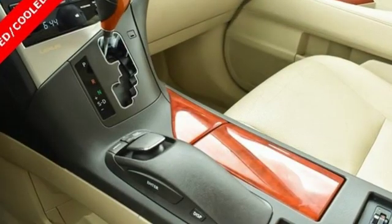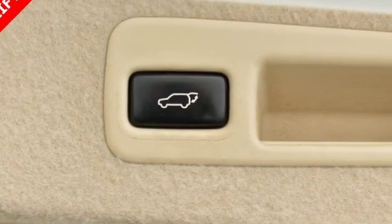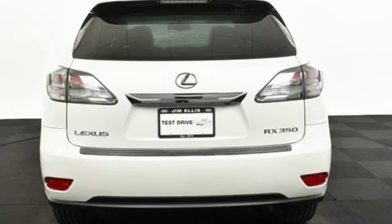It comes nicely equipped with features you'll love. Integrated navigation system with voice activation, power heated mirrors, front heated and ventilated leather bucket seats, auto dimming rear view mirror, and doors and push button start proximity key.